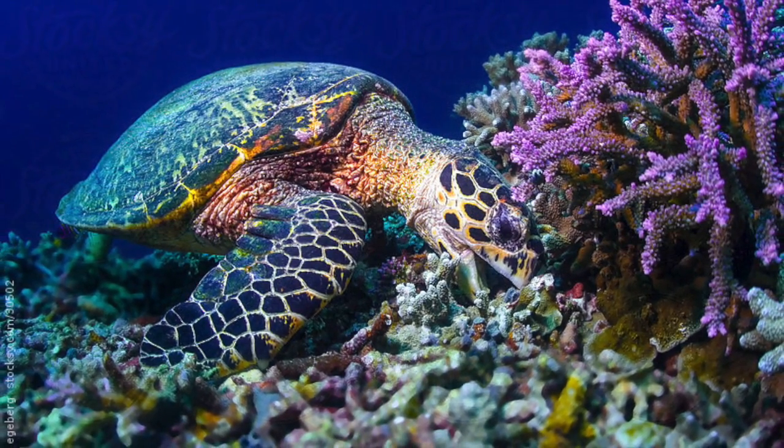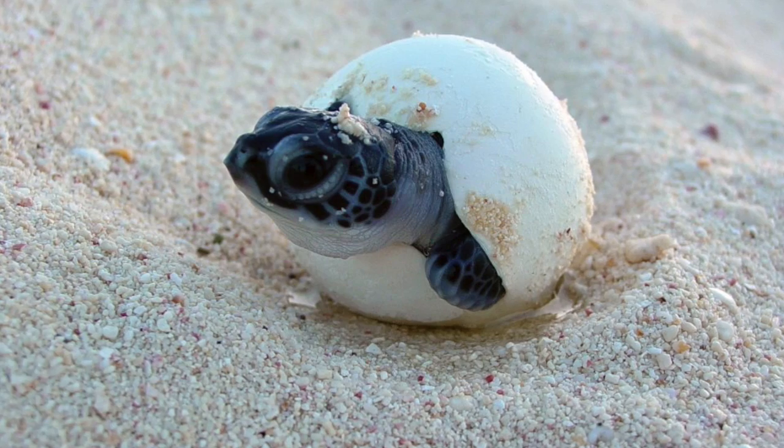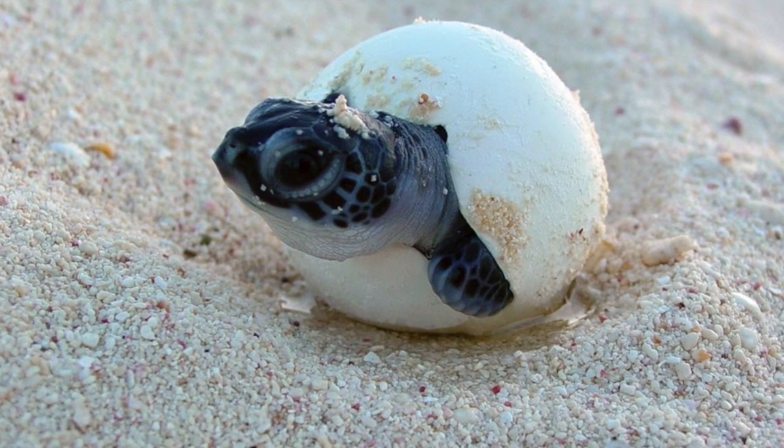Sea turtles spend their entire lives at sea other than when females come ashore to lay eggs several times per season every two to five years.